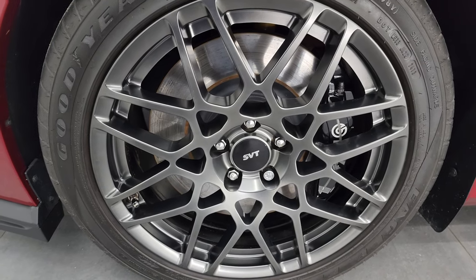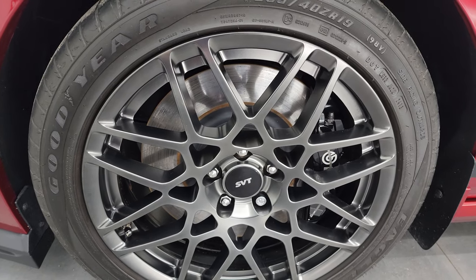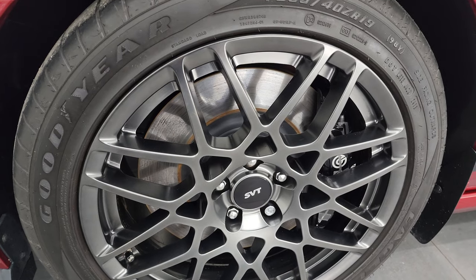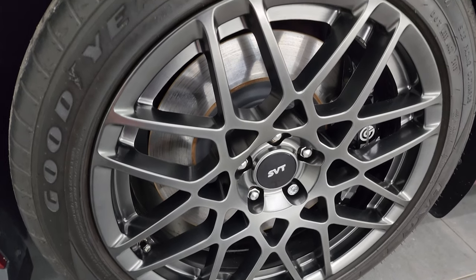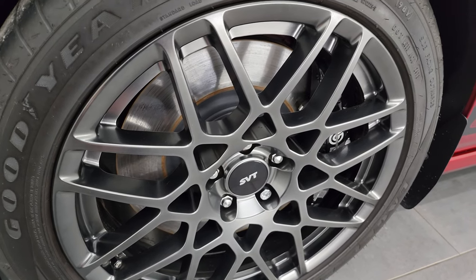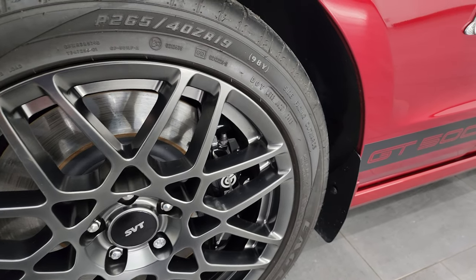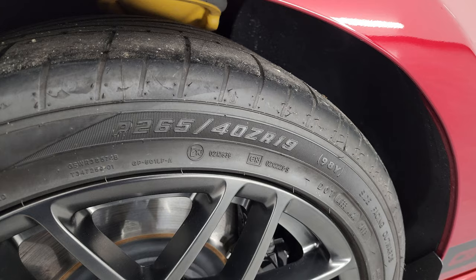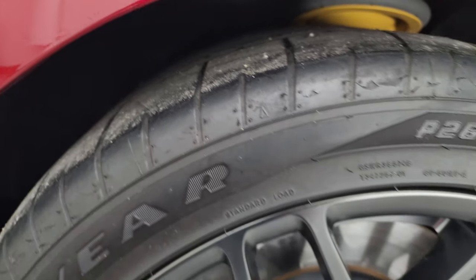This one comes with the SVT Performance Package. 555 of these had the Performance Package in 2014 for the Ruby Red Coupes. And this one has the painted alloy wheels in the front, 19-inch, and no scuffs or scrapes on there. You get the Brembo brakes on this car. And this one has Goodyear Eagle F1 tires in the front — these are 265-40 ZR19s — and they have right around half the tread left in the front.